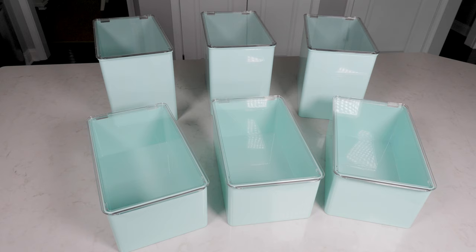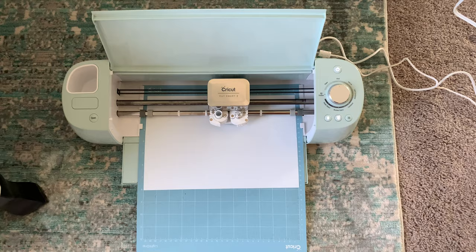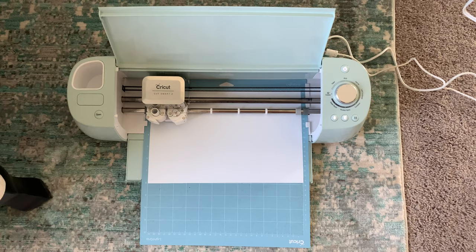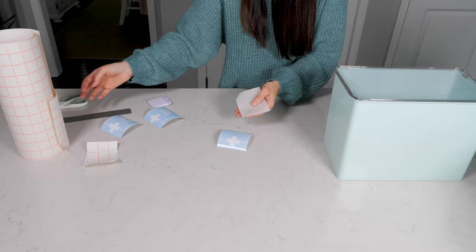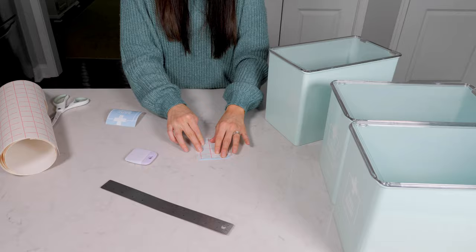Since I now knew the amount of stuff I had and where I wanted to store it, I took some measurements and ended up finding these cute bins that would fit my space and were the perfect size to hold all of our meds in an organized way. I'll link to my blog post in the description which has links to these and all the other supplies I'm using. I figured out which supplies I was going to store in which bin, and then I used my Cricut Explore cutting machine to make some labels so I could easily tell what was in each one. The font I used is a Cricut font called High Tide.